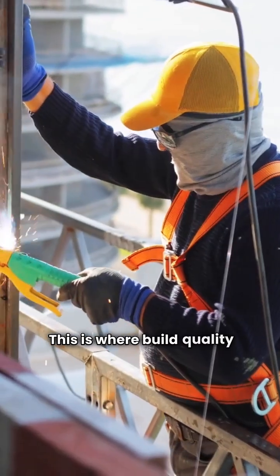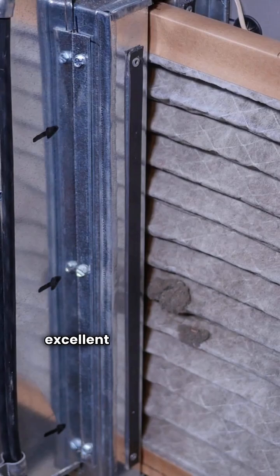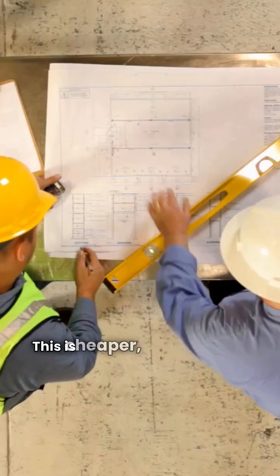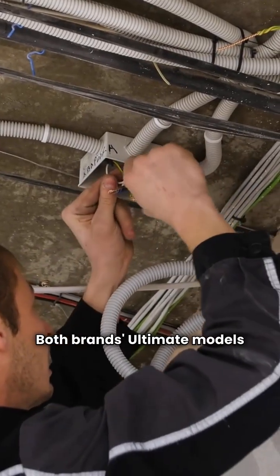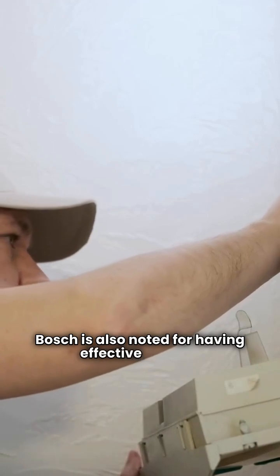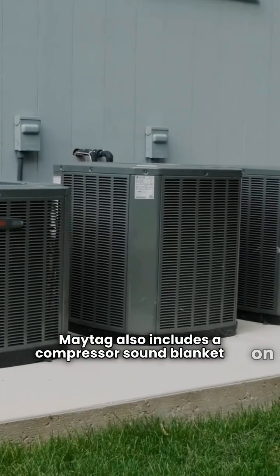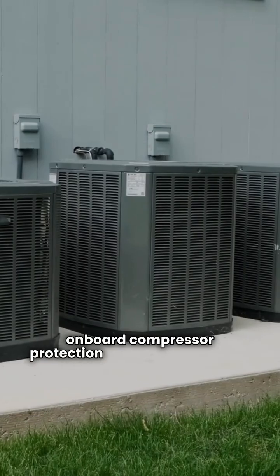This is where build quality comes into play. Maytag units feature louvered panel construction, which is excellent for protecting the outdoor coil from damage caused by hail or lawnmower debris. Bosch uses slotted panel construction, which is cheaper but does not protect the condenser coil as well. Both brands' ultimate models feature variable speed compressors and condenser fans for quiet and highly efficient operation. Bosch is noted for effective heating down to outdoor temperatures of 5 degrees. Maytag also includes a compressor sound blanket on its premium and ultimate models, and utilizes CoreSense onboard compressor protection in its premium units.